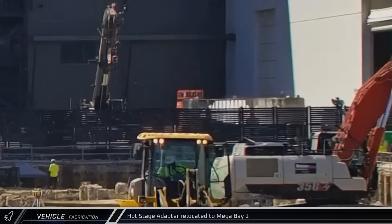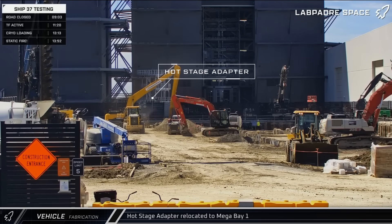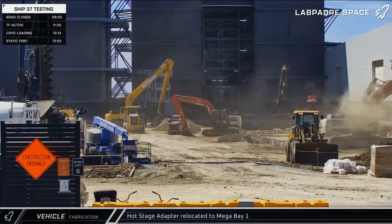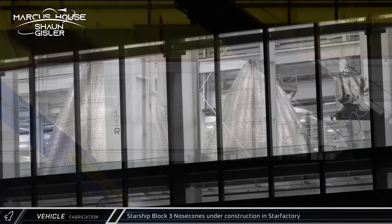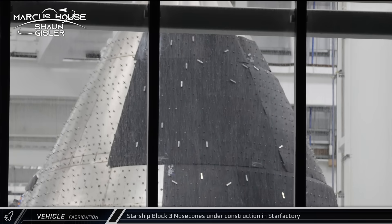Starting off this week with a brief fabrication update. On Thursday afternoon, the hot staging adapter for Flight 10 was moved out of Star Factory and over to Mega Bay 1 for installation on top of Booster 16. With Block 2 Starship construction winding down, multiple Block 3 nose cones were visible through the Star Factory windows this week in various stages of construction.